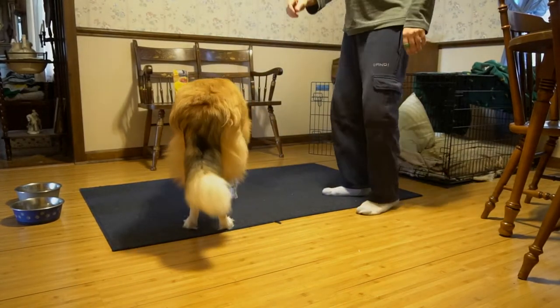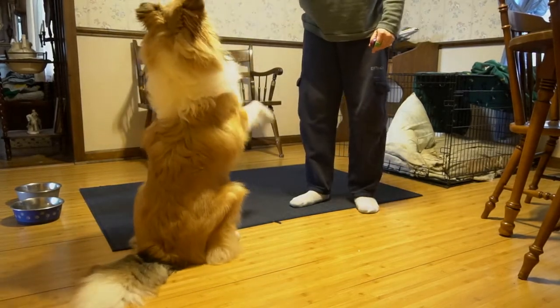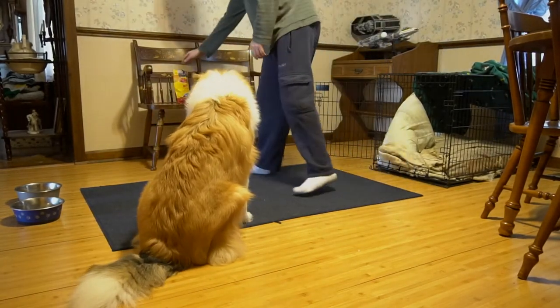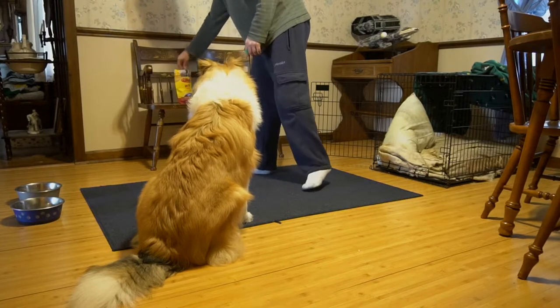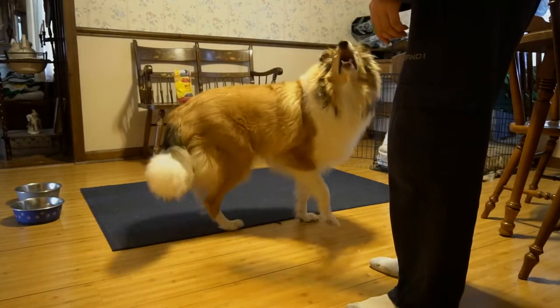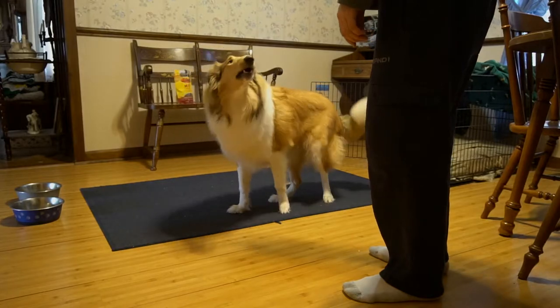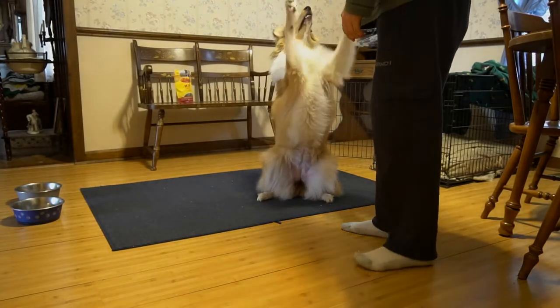Sit. Play. Sit. Sit pretty. Good. Good. Stand. Sit. Sit. Sit pretty. Good.